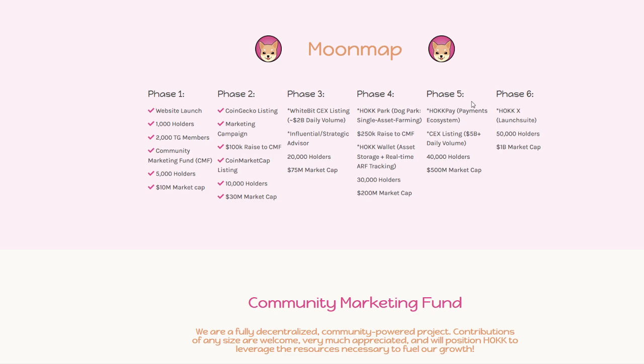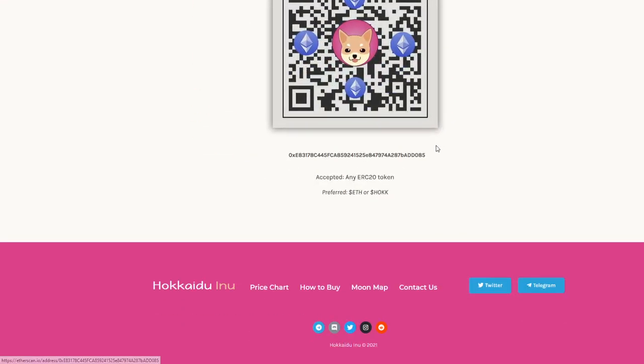This does look like a fairly solid project, making its way past the CoinGecko and CoinMarketCap listing, holding around 10,000 holders and a $30 million market cap. We can actually check that out now and we're going to do exactly that.